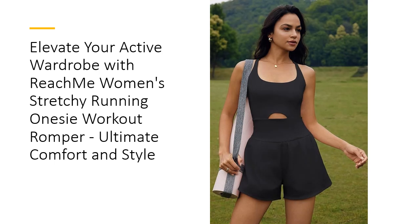Affordable and high-quality, the Reach Me Women's Running Onesie Workout Romper is a must-have for any active wardrobe. Its blend of style, comfort, and functionality makes it superior to other workout outfits, offering great value for money. Whether you're a fitness enthusiast or looking for a versatile casual piece, this romper is the perfect addition to your collection, providing the ideal balance of performance and style.